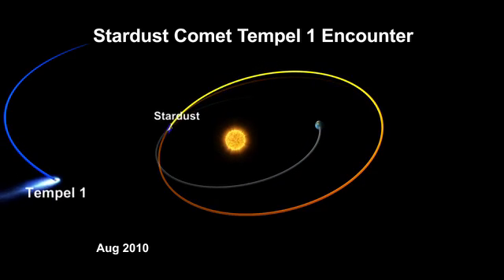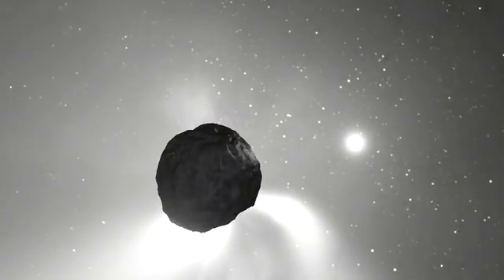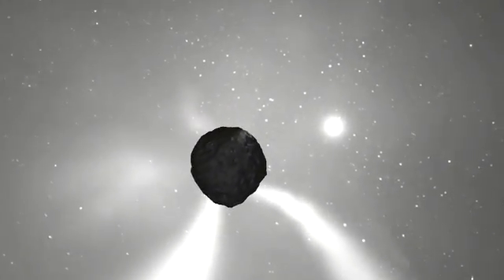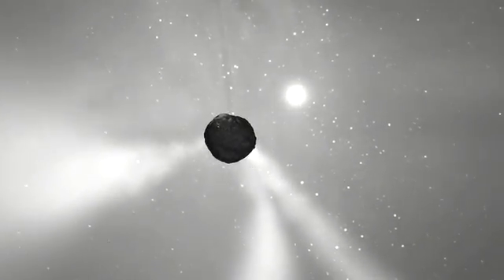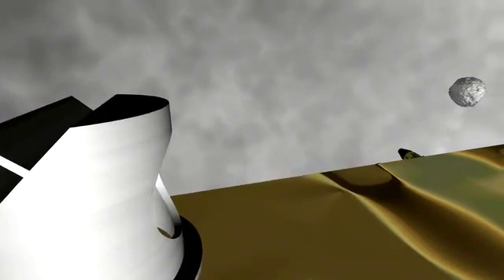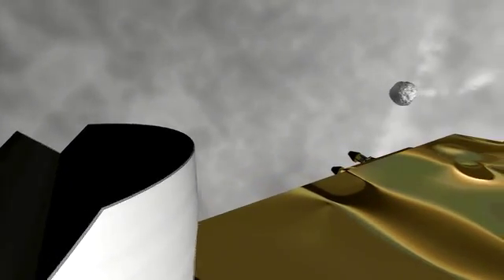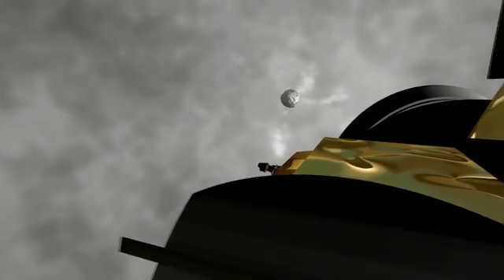One of the navigation challenges with getting close to a comet is predicting its trajectory. We know that as they get close to the Sun, comets generate a lot of activity — the jets, the outbursts — all of those change the trajectory of the comet somewhat. We have a navigation camera and we photograph where the comet is on approach, then take that information and turn it into trajectory corrections to put us at the right place at the right time.